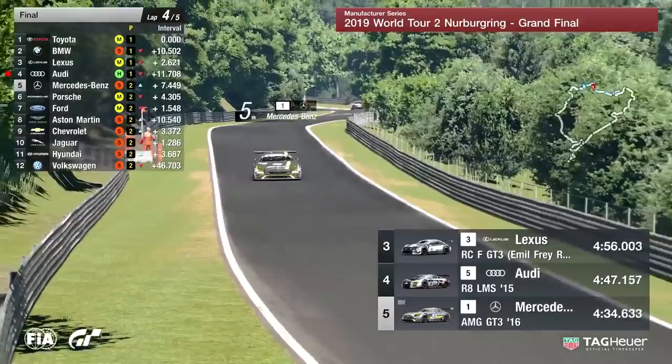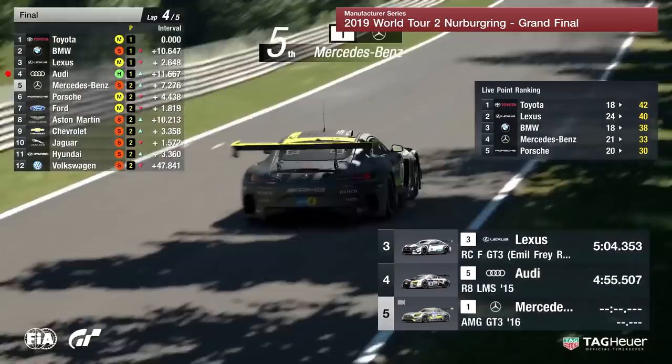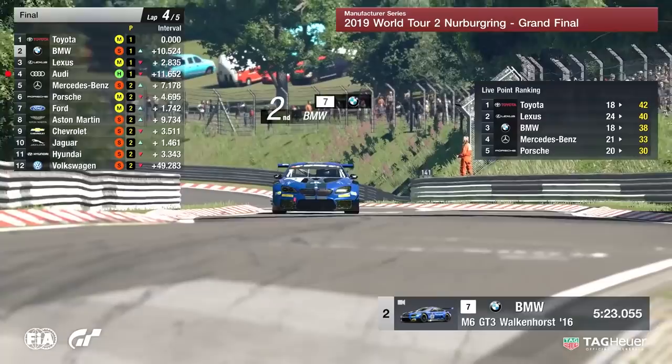This is how the point standings would be if it stayed as it is, but there are still positions to be changing and final pit stops to be made. Eleven seconds is the advantage for Toyota out in front, but don't forget they have got to pit and they are going to be on the slowest compound of tire at the end of this race.